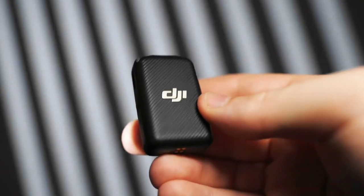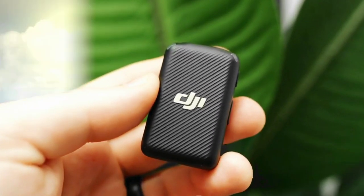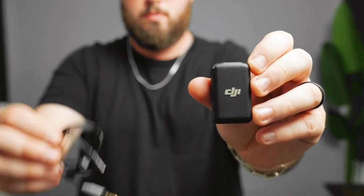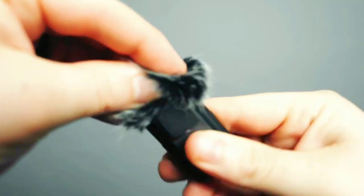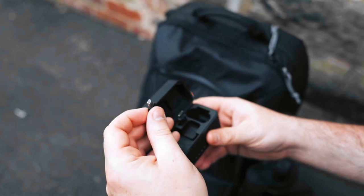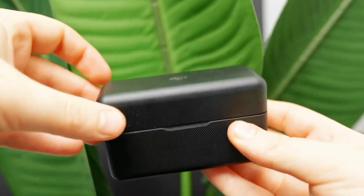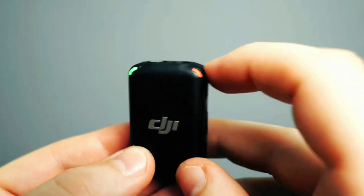Despite its user-friendly approach, the DJI Mic doesn't compromise on audio quality. Equipped with innovative noise reduction technology, the microphone ensures that recorded audio maintains clarity and fidelity, even in environments with ambient noise. This feature is crucial for producing professional-grade content that resonates with audiences. The DJI Mic's sleek and unobtrusive design further enhances its appeal. Whether mounted on a camera rig or attached to clothing, the microphone's compact form factor blends seamlessly into various recording setups, allowing creators to capture pristine sound without distracting from the visual elements of their content.